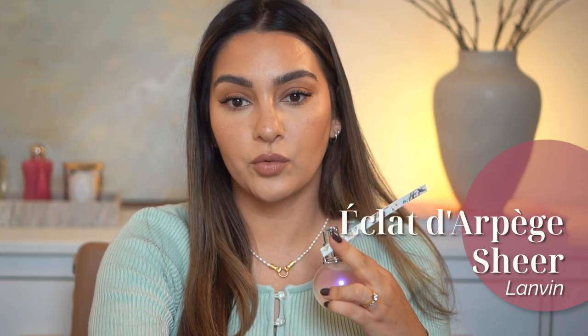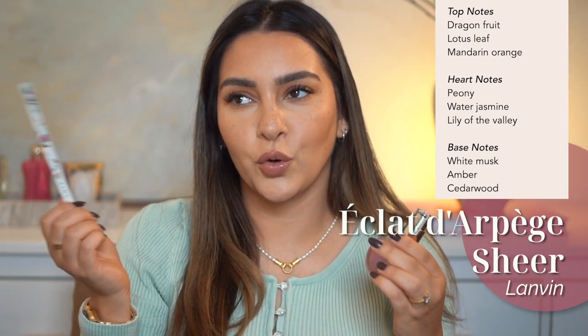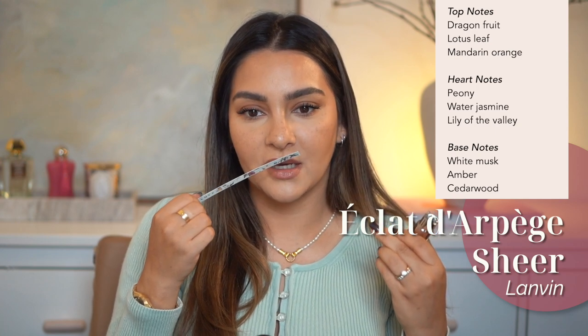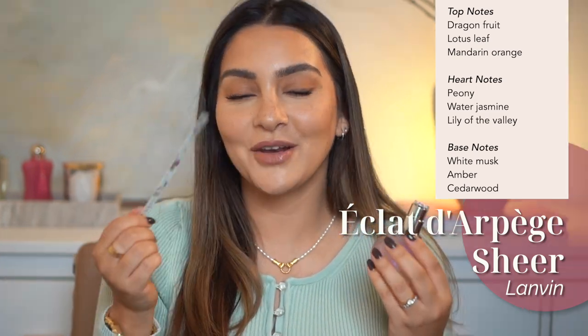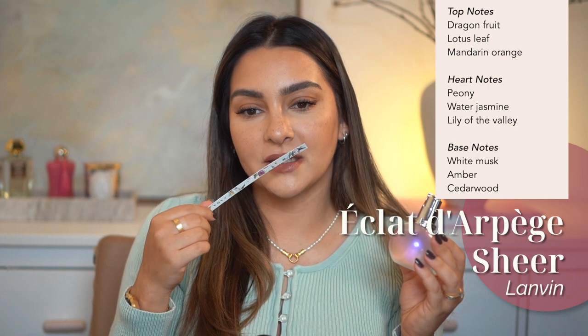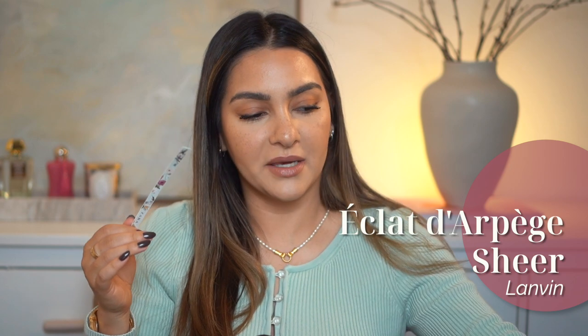The notes are floral, fruity, fresh. It has dragon fruit — I'm not sure I know what dragon fruit smells like. It has lotus leaf — I love that note, it gives this aquatic aspect to a scent. It has peonies, jasmine, lily of the valley, and the base is musk, ember, and cedarwood. Very, very nice — nothing groundbreaking but something like a staple in your collection if you want an easy grab.